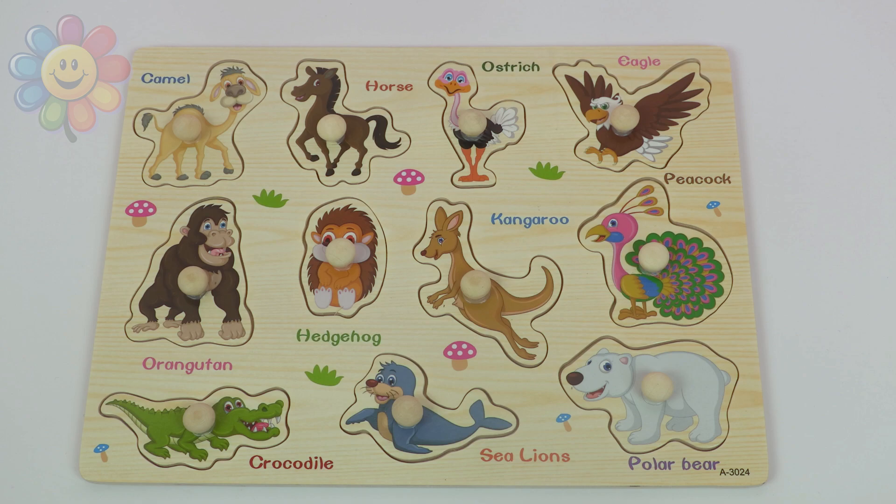Good job! We found all the animals in this puzzle. I will see you in the next video.